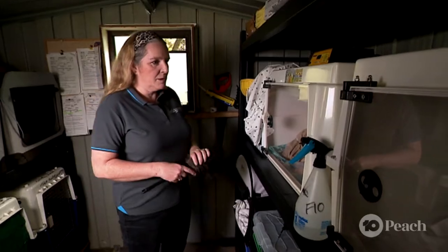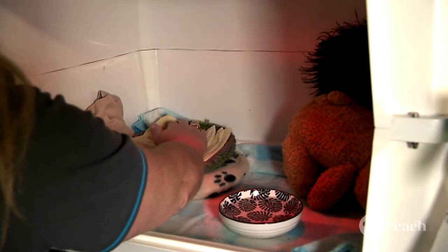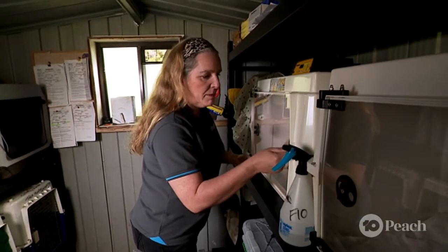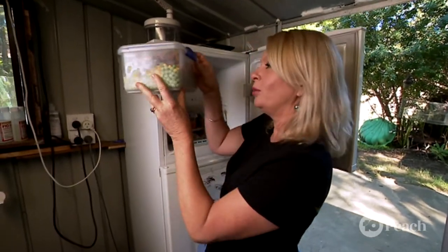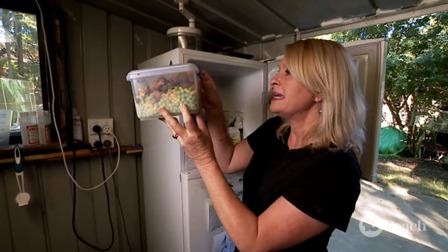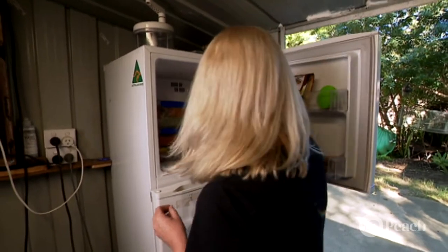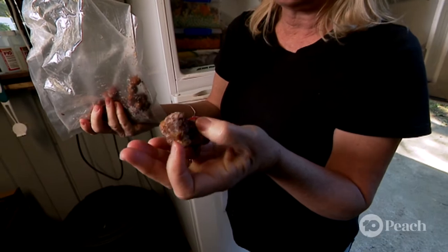I'm just going to check on these masked lapwing eggs, just to see and make sure the temperature's good. I'm going to put the feather duster on because that's like mum laying on them, to keep them nice and warm. Let's take a moment to have a sneak peek in Tara's freezer — she's very organized. Frozen peas, frozen corn, little lilly pillies, mashed pawpaw, frozen worms, frozen crickets. And these are the Wompoo fruit dove's favourite — beautiful native figs.